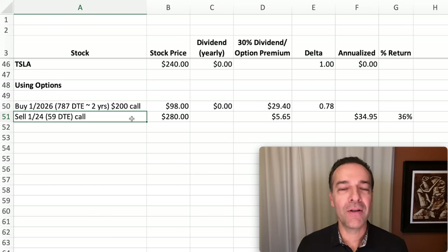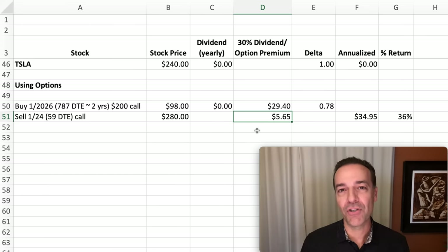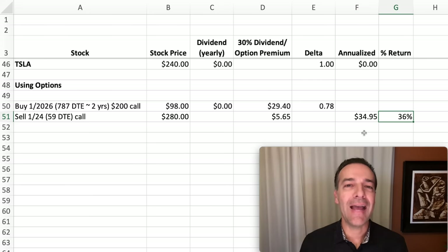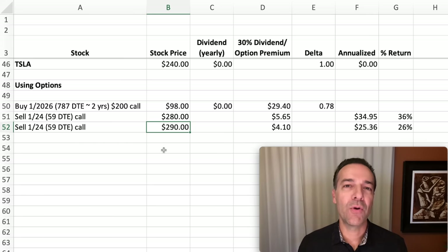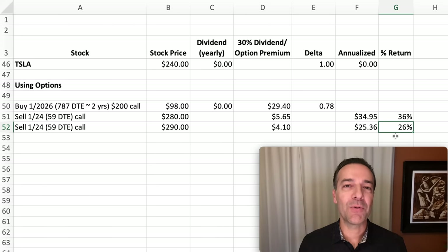To turn our cash flow machine on with this Tesla LEAPS call option, we sell the January 2024 near-term call option expiring in 59 days — specifically the $280 strike price call option, meaning Tesla can go up $40 per share before this short near-term call option is challenged. That option is currently selling for $5.65 per share. Doing this every 59 days we'd pocket $34.95 per share annually, equating to a 36% annualized return. Alternatively, selling the $290 call option at $4.10 per share gives a 26% annualized return with $50 of upside room.